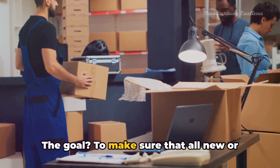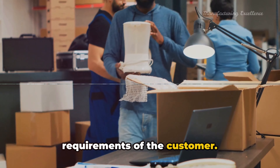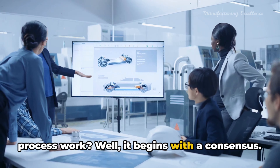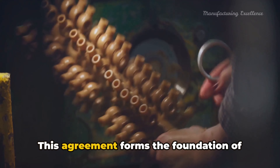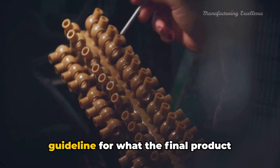Ever wondered how industries ensure the quality of parts they use? A meticulous method known as the Production Part Approval Process, or PPAP for short. This process is a standardized approach used by industries worldwide, from automotive to aerospace and beyond. The goal: to make sure that all new or altered parts meet the exacting requirements of the customer.